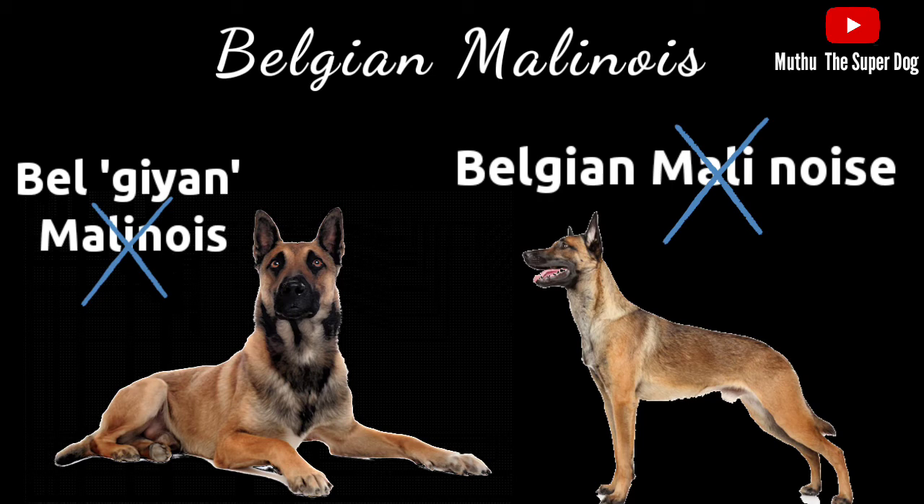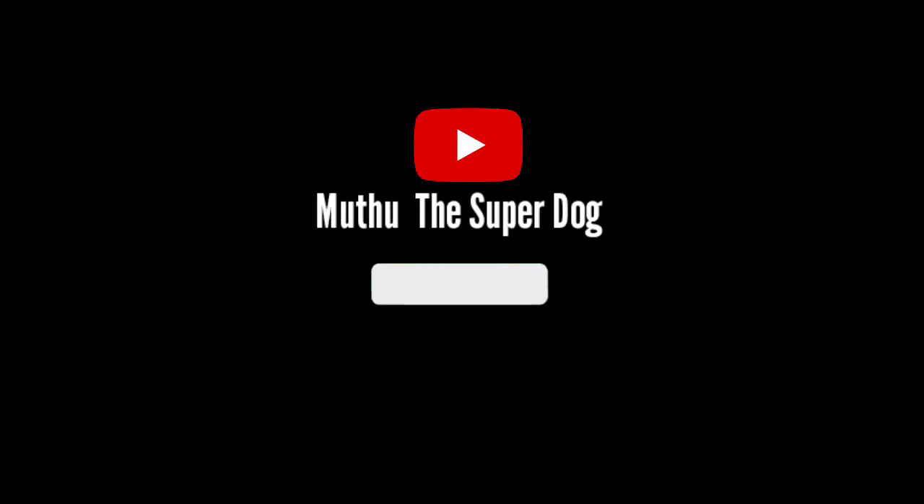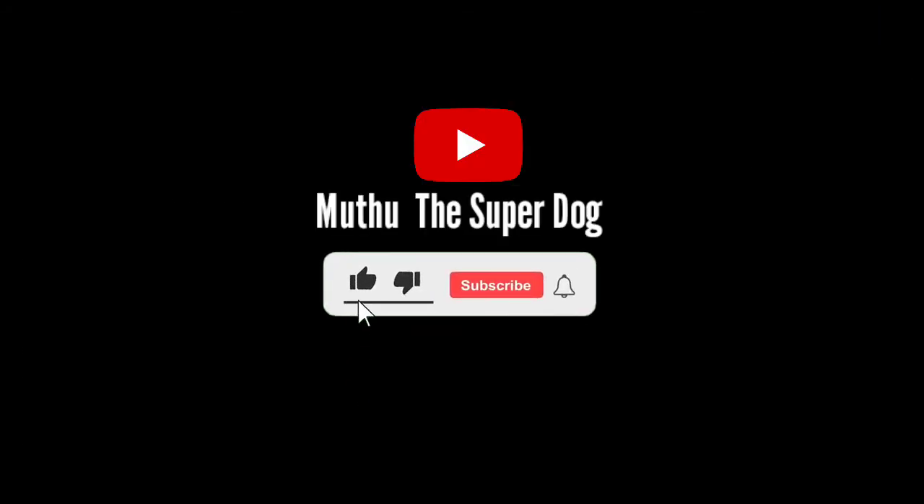However, the correct pronunciation of this dog breed is Belgian Malinois. I'll say it again: Belgian Malinois. I hope this video was informative to you. Do subscribe to our channel for more dog related videos. Thank you.